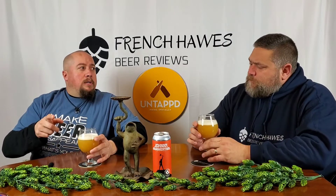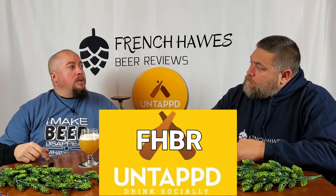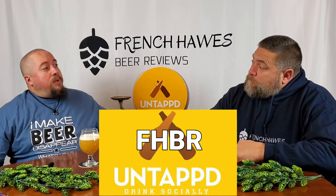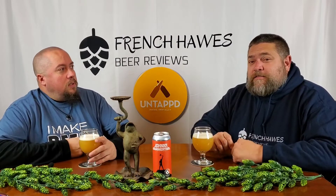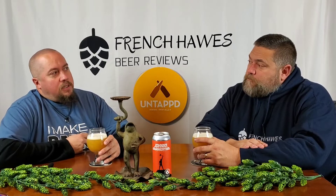Join us — FHBR on Untapped. Send us a request to be a friend of ours. We'll read your scores in the Untapped Recap. Here we go. Everything else is down below. User-friendly beer reviews. Cheers. Look at it. Smell it. Taste it. Give it a score.